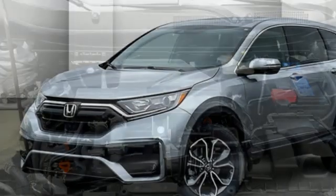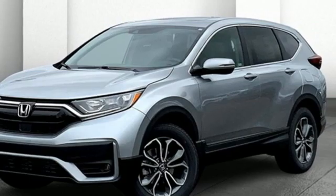Honda's created some of the most admired vehicles on the planet. Experience it for yourself today.